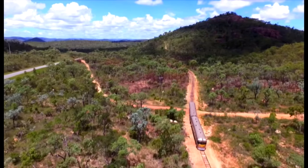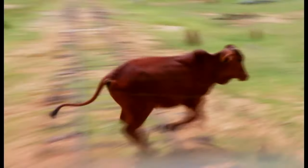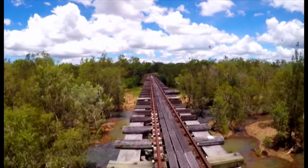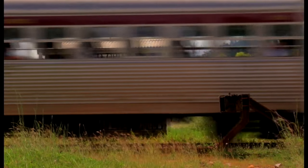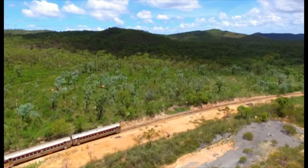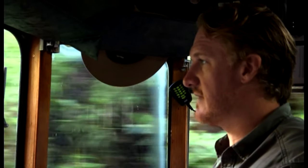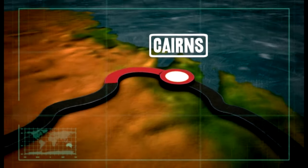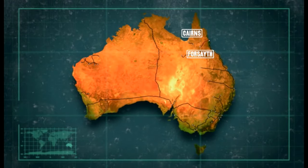In the tropics of North Queensland, Will Kemp and Lee Johns are about to take their 54-year-old 2000-class rail motor up the roughest track in Australia. After weeks of torrential rain, they need to check that the track will be safe to use for the upcoming tourist season. Running from Cairns to Forsyth, the 450-kilometre rail track was built over a century ago to haul copper and tin.